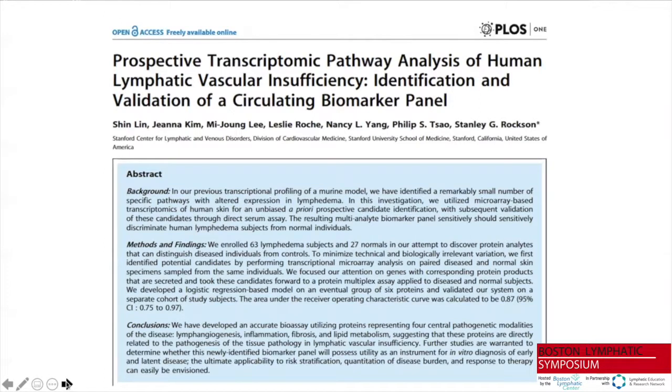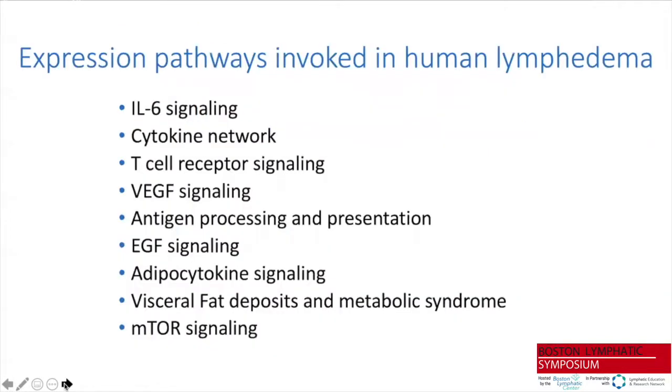We next turned our attention to the human condition, starting with a strategy of looking at skin expression profiles to determine appropriate biomarkers for tracking lymphedema presence and treatment response. When we sampled paired skin specimens from lymphedematous and unaffected limbs of patients and compared them, we again found a tremendous increase in inflammatory and immune signaling in the lymphedematous skin — closely correlating with our mouse observations.